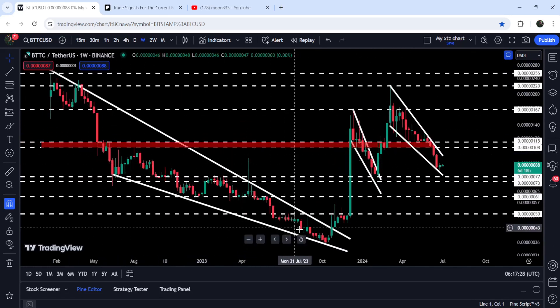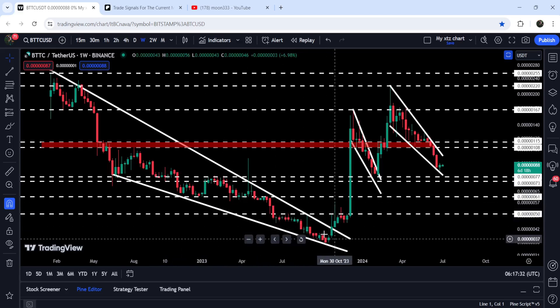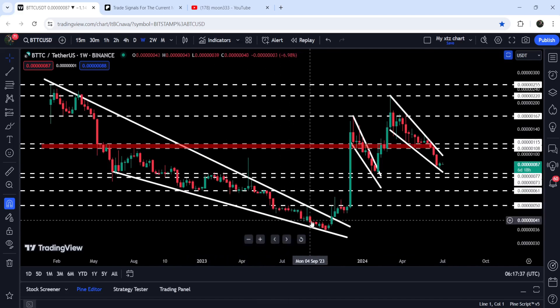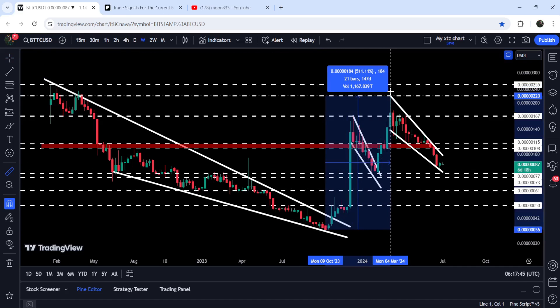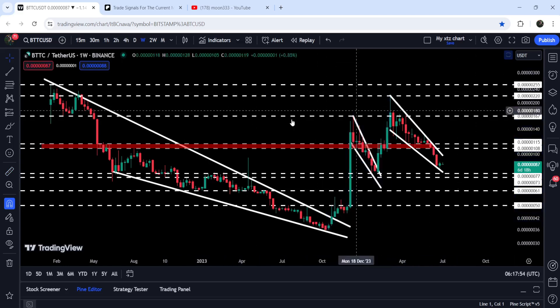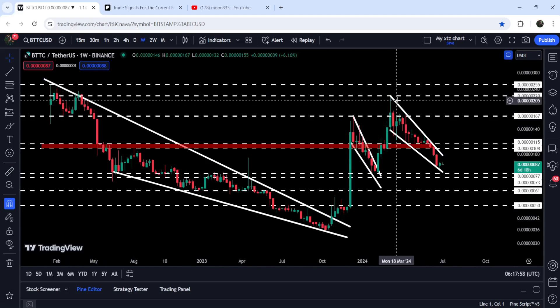Previously it formed this quite big falling wedge pattern, and I have been showing you this previous falling wedge pattern even before the breakout. I have been telling you that once BitTorrent was able to break out this wedge, we can expect a very massive rally. And you can see that so far from this low to here, BitTorrent has rallied almost 511% but could not break out this long-term resistance at 220.